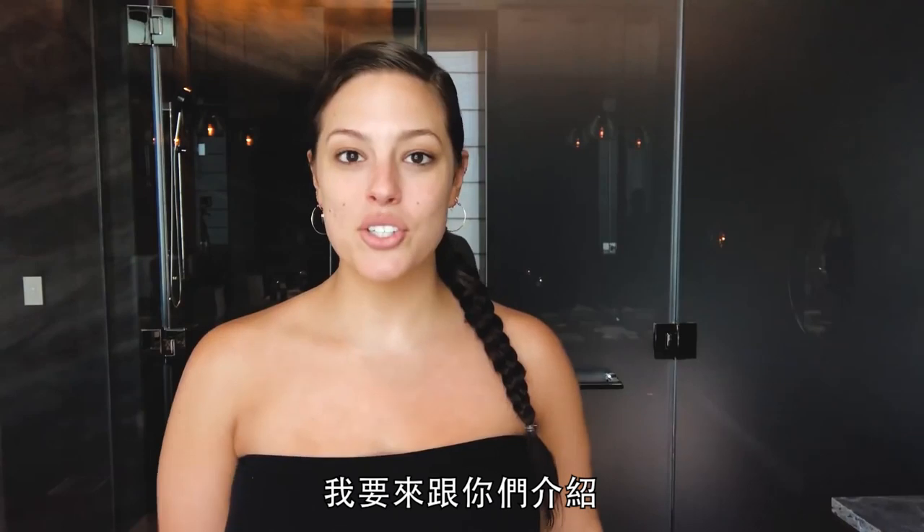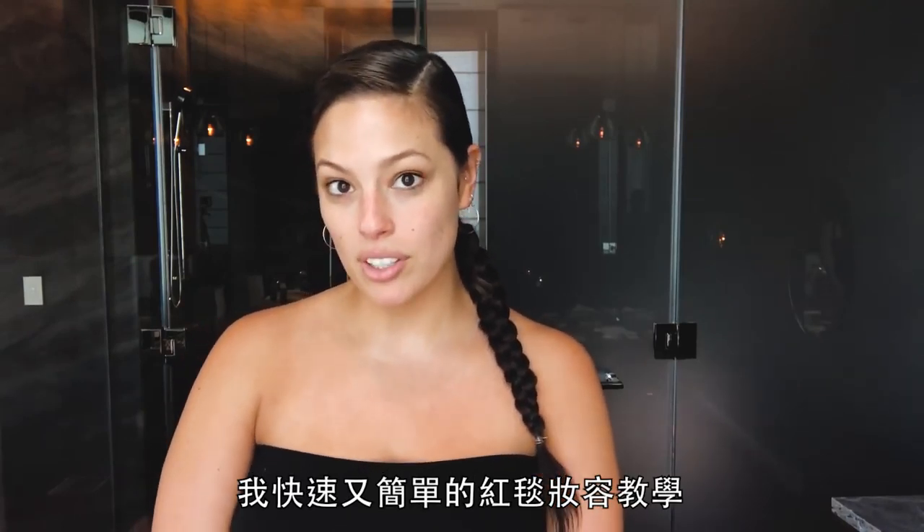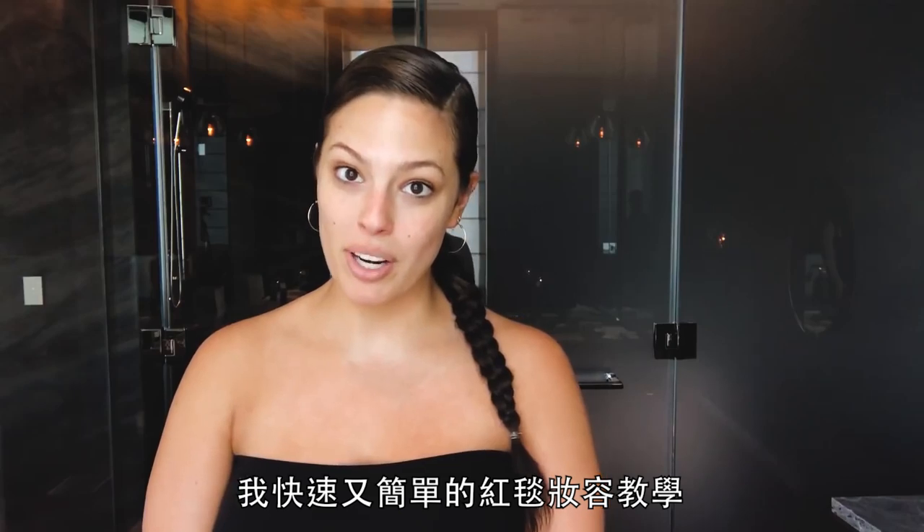Vogue! Hi! I am gonna show you my quick and easy makeup tutorial of how I get red carpet ready.